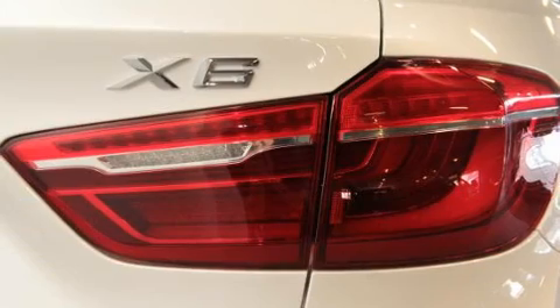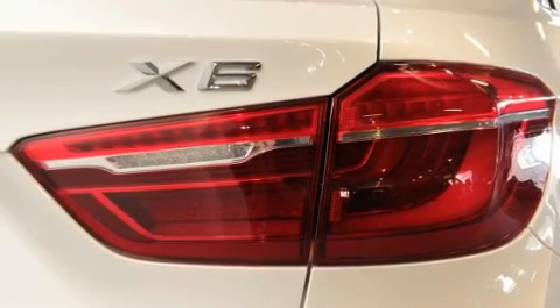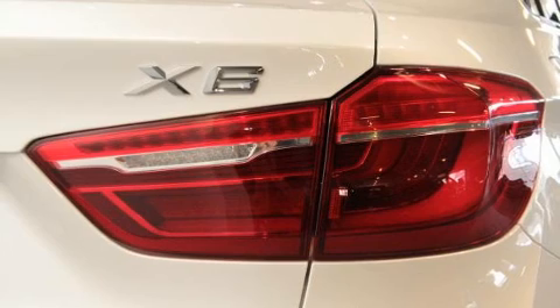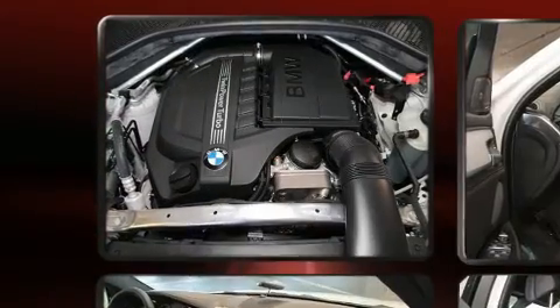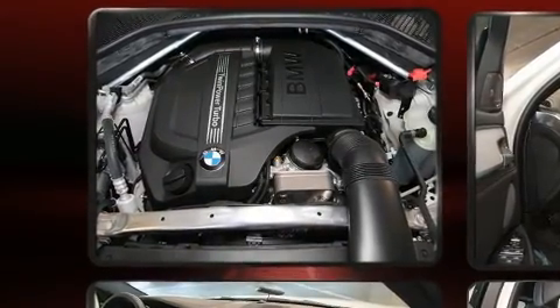BMW prioritized comfort and style by including leather upholstery, front and rear reading lights, heated seats, power moonroof, power door mirrors and heated door mirrors, skid plates, and power front seats.